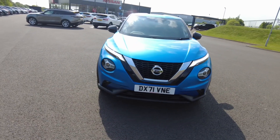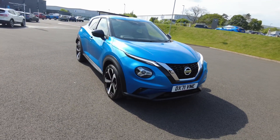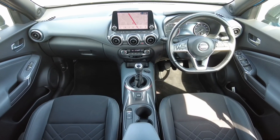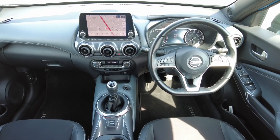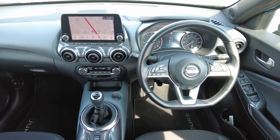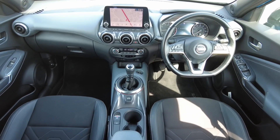Contact our team today to arrange a test drive, value your current car and arrange a personalised quotation with our competitive finance. You can also reserve this car online today for only £99. Our team would be delighted to help you with your purchase, so contact us today. Thank you for joining us today!